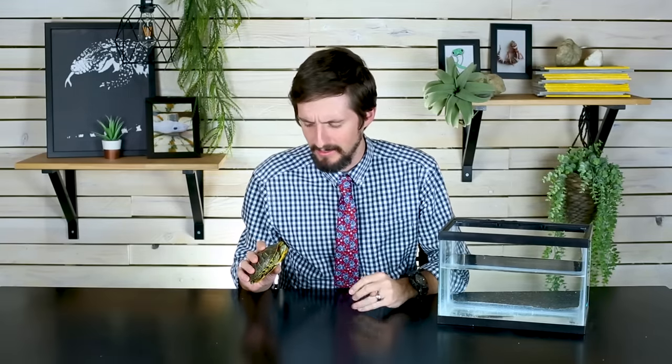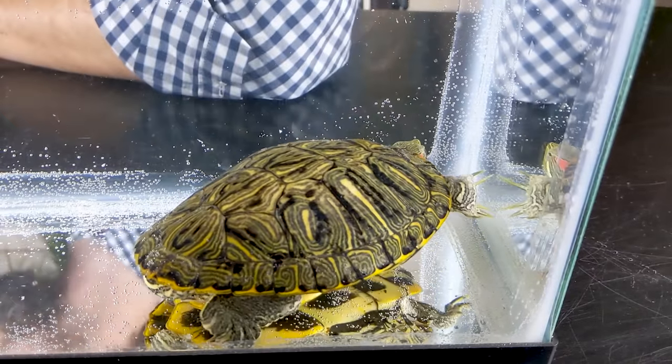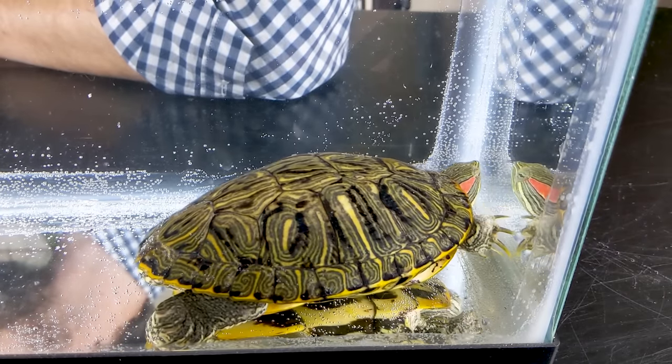Red-eared sliders were some of the first reptiles that I ever kept. I had some garter snakes, then red-eared sliders and common snapping turtles and painted turtles. I kept a lot of turtle species and red-eared sliders were a lot of fun — I had them pretty much all growing up. But you might have noticed they were not on our list of the top five reptiles for beginners, and they also weren't on our list of five of the best pet turtles.